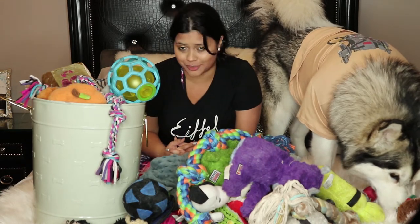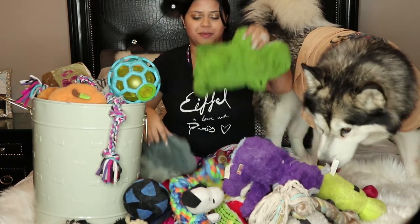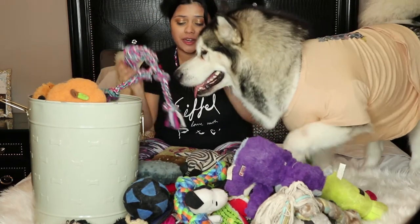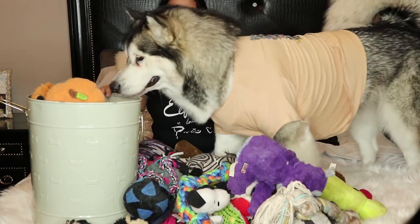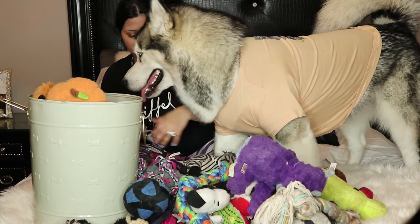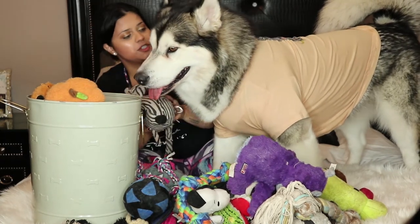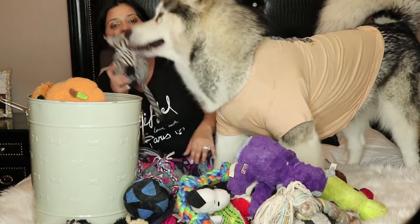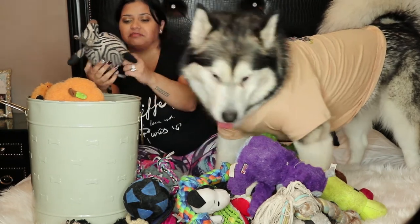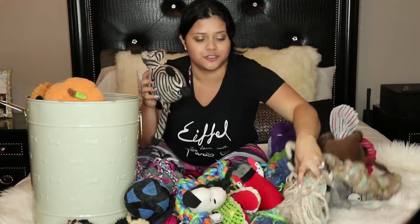We are in October and Christmas is coming pretty soon. And like you can see, Venus has millions of toys. So today we are going to do also a little of the clothing. Every toy that she doesn't use is going out. Or if they are broken. This one I threw it away last month, and they took it out of the trash can and it made it back somehow to the toy collection.